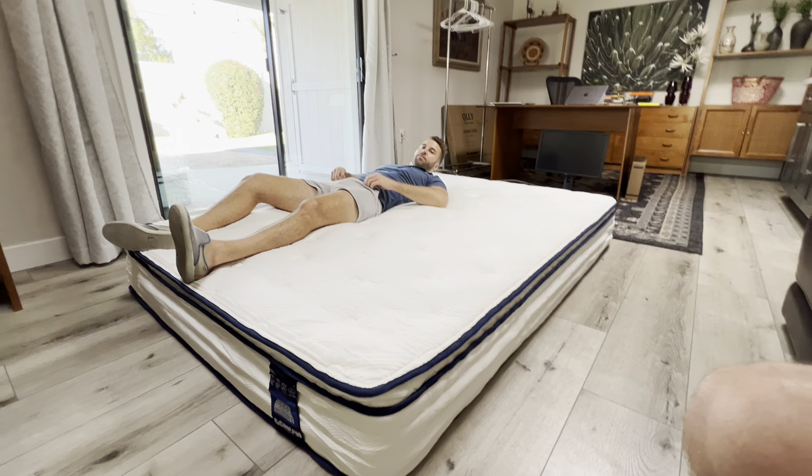This has — it's a hybrid. So it's got these pocket springs, then it's got the nice memory foam vibe up here. Nice hybrid vibe. I cannot feel the springs. This thing is so comfortable.